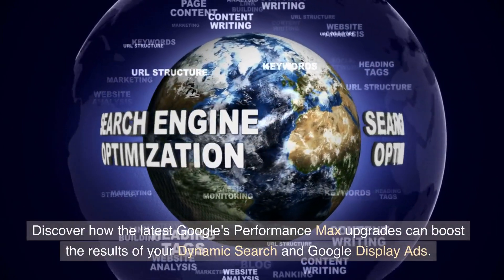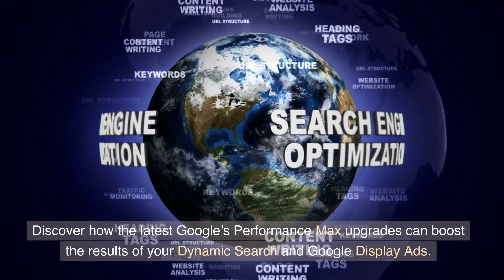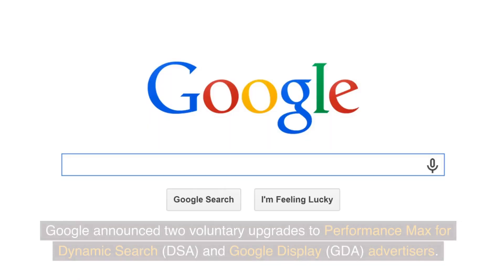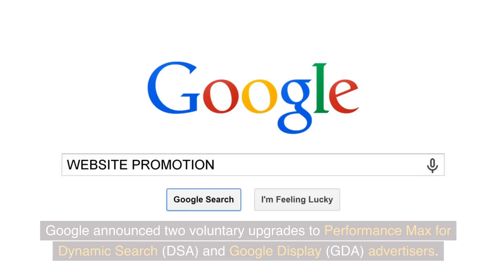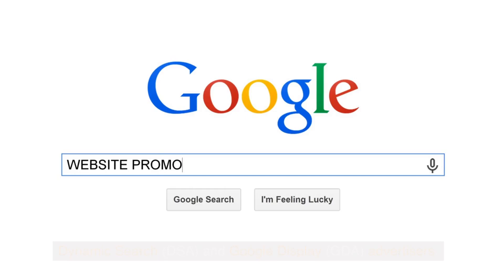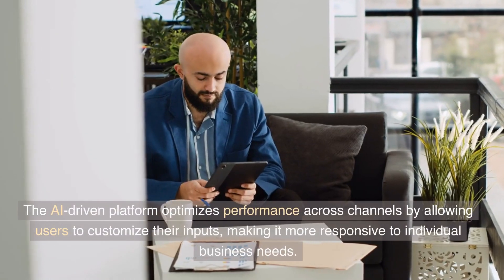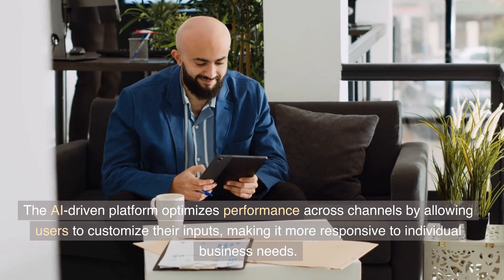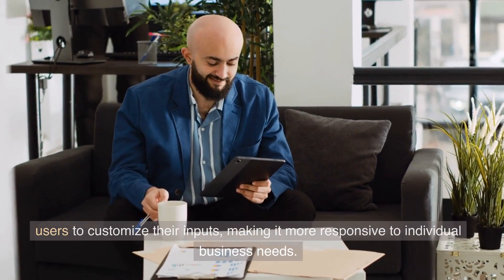Discover how the latest Google Performance Max upgrades can boost the results of your Dynamic Search and Google Display ads. Google announced two voluntary upgrades to Performance Max for Dynamic Search and Google Display advertisers. The AI-driven platform optimizes performance across channels by allowing users to customize their inputs, making it more responsive to individual business needs.